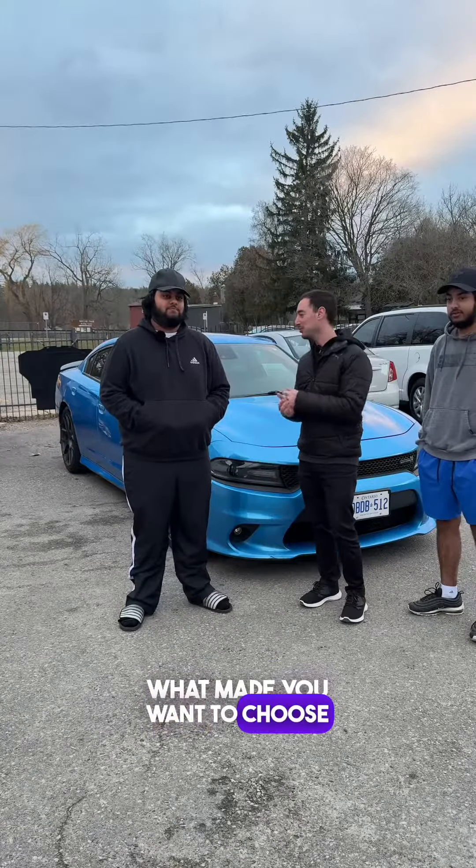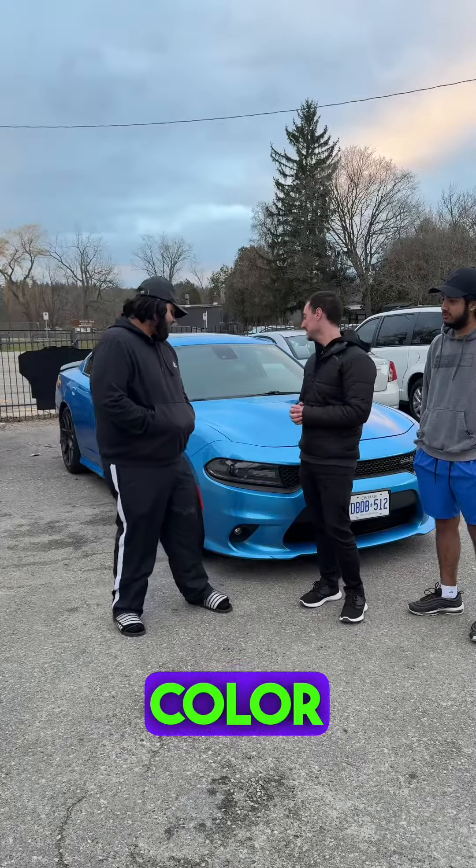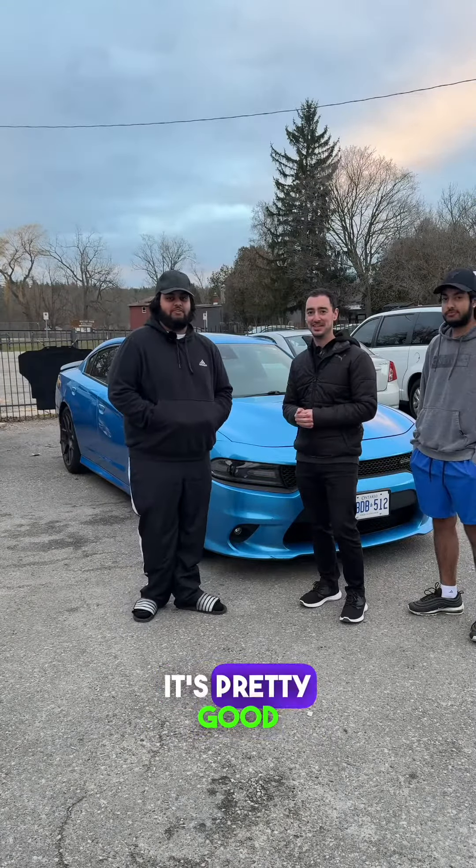And what made you want to choose this vehicle? The color, the sound, just the way it looks. It's pretty good.